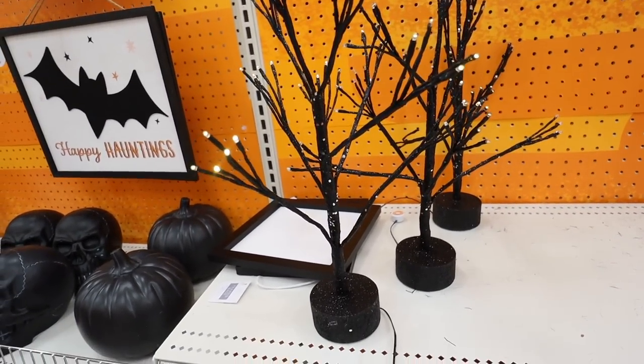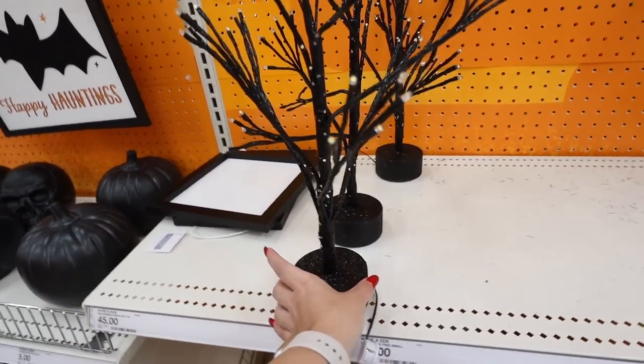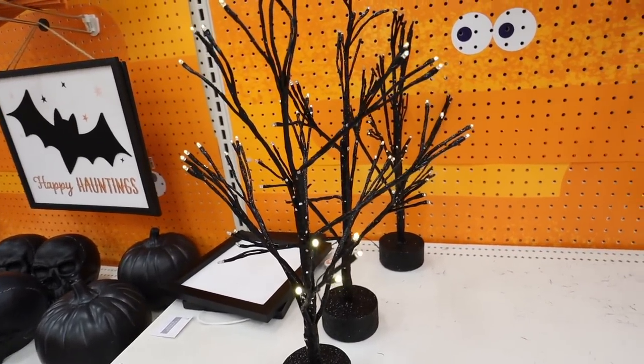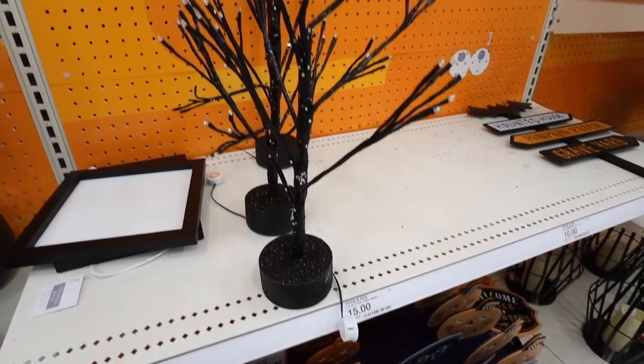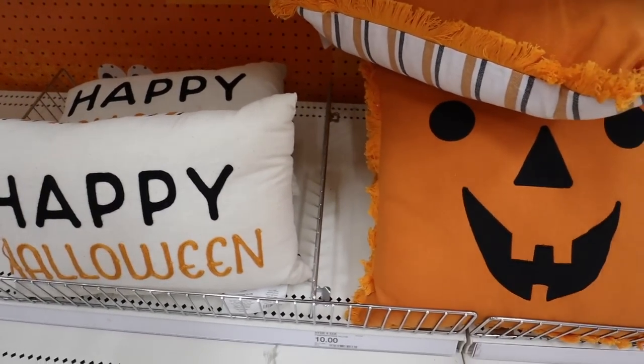You could definitely get a whole collection of these $5 yard stakes for your walkway. Then they have this light-up glitter tree for $15 — they may have two sizes. This is the smaller one; it has lights at the tips, a little glitter, and it's a black tree. There's a similar one in the dollar spot for $5 but that one does not light up.